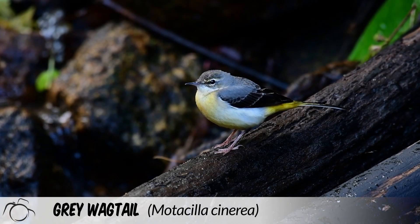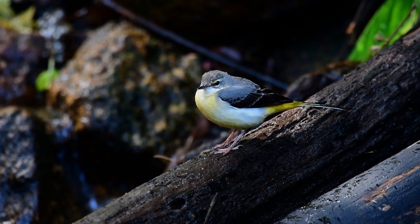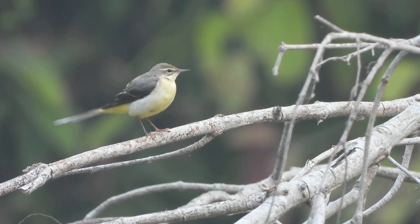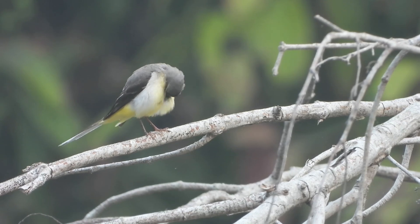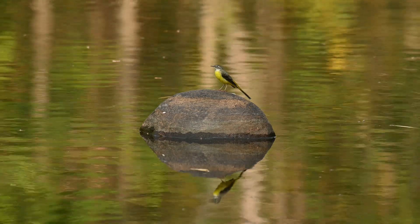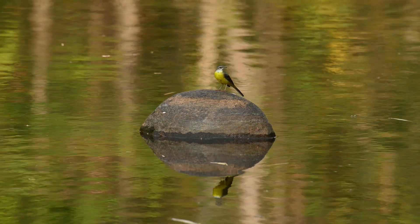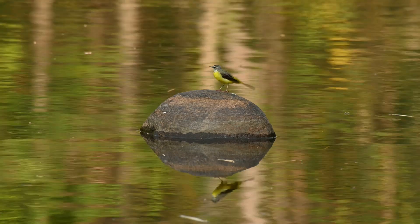The grey wagtail, scientific name Motacilla cinerea, is significantly more colourful than its name suggests, as they have bright yellow underparts. For this reason, they are often confused with the yellow wagtail. The grey wagtail likes to make its presence known. They can be found in a varied range of habitats, though water bodies are their favoured location. They can be found across the British Isles, but their numbers are significantly less than that of the white wagtail. Their call is often described as explosive, and can be heard above the sound of even the fastest-flowing torrents of water. It is certainly worth learning their different call signs, as it is one of the most definitive indicators that there is a grey wagtail in the area.